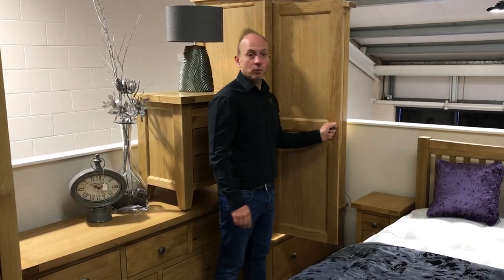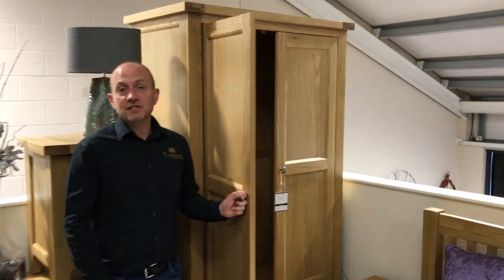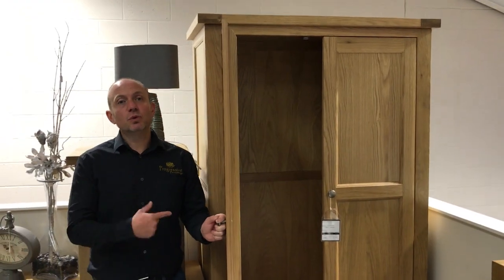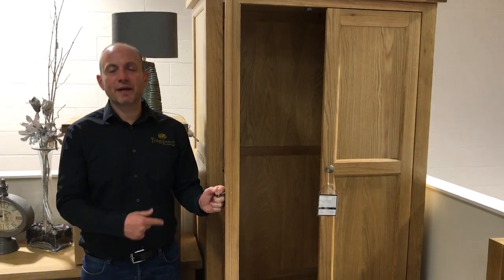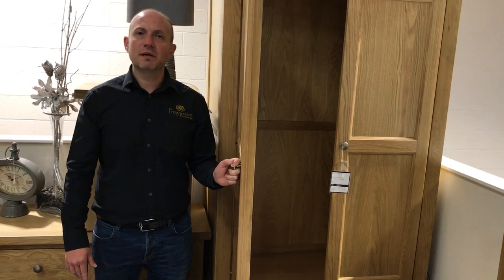Then we've got your double wardrobe here. Your double wardrobe has got a hanging rail above and then a drawer at the bottom — so obviously it's a smaller wardrobe than your triple. Now the wardrobes do come in sections so they can be built up in your room at home, just so we can get them through the doorway. All other pieces apart from the beds will come assembled.